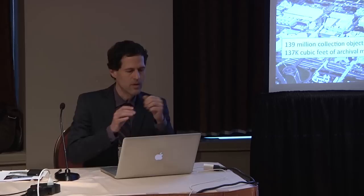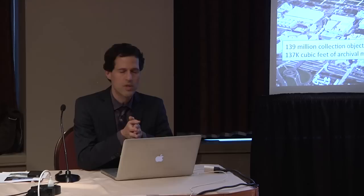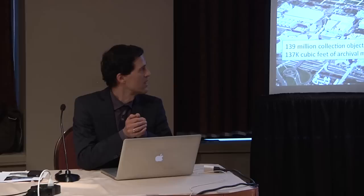I'm Gunter Weibel, director of the digitization program office at the Smithsonian, here to talk about how we can put the digital into 'we are the Smithsonian.' Diane outlined the scale of that challenge broadly, and I'll briefly reiterate it. Beyond the organizational scale, another way of looking at this is the numbers of collections. In addition to those 139 million collection objects, we also have 130,000 cubic feet of archival materials — if you stack those boxes side to side, that's 26 miles of boxes.